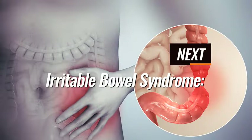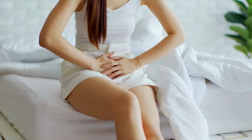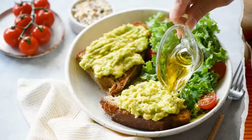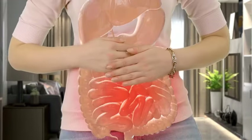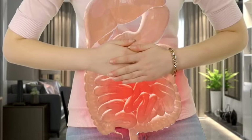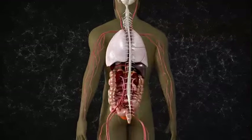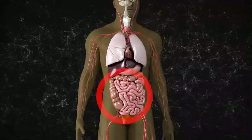Number 1: Irritable Bowel Syndrome. This is an intestinal disorder that causes pain in the stomach, leading to wind, diarrhea, and constipation. Garlic contains fructans, a type of carbohydrate that can be hard for some people to digest — and worst of all if you have irritable bowel syndrome. The fructans can cause bloating, gas, and diarrhea, as they ferment in the large intestine, producing gas and attracting water, which increases IBS symptoms and causes lots of discomfort.